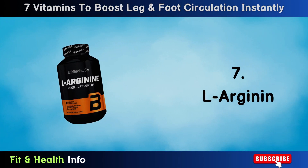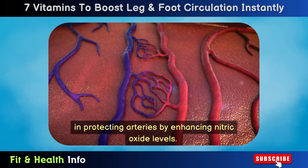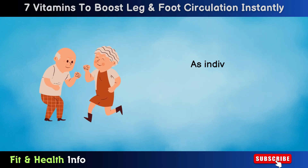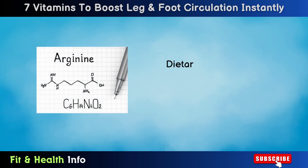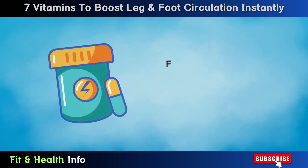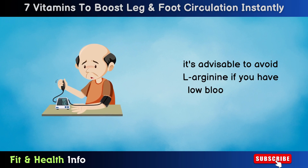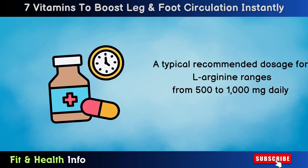Number 7: L-Arginine. L-Arginine is an amino acid known for its role in protecting arteries by enhancing nitric oxide levels. This effect leads to the relaxation of blood vessels, ultimately facilitating improved blood circulation. As individuals age, their bodies may require more of this nutrient than their diet can provide. Dietary sources of L-Arginine include turkey, chicken, pork, pumpkin seeds, and soybeans. L-Arginine intake can also be augmented through supplements. While generally safe for most individuals, it's advisable to avoid L-Arginine if you have low blood pressure. A typical recommended dosage ranges from 500 to 1000 mg daily.